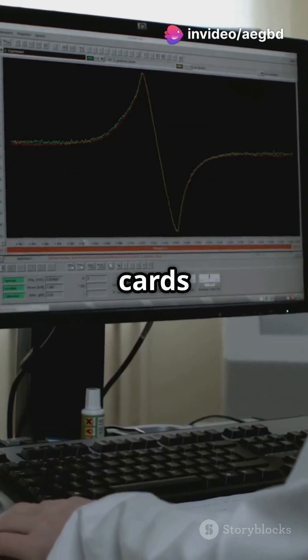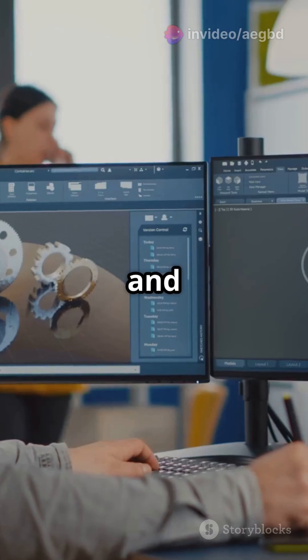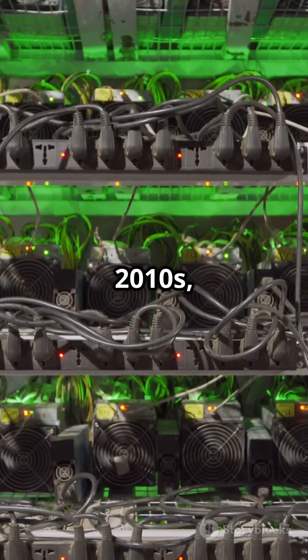These powerful cards started helping with video editing, 3D modeling, and even scientific simulations.